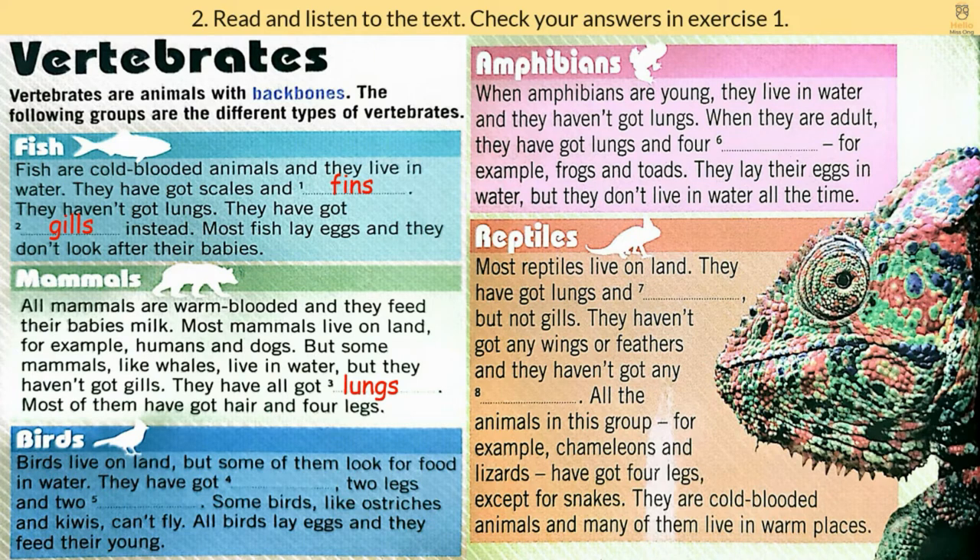Birds live on land, but some of them look for food in water. They have got feathers, two legs, and two wings. Some birds, like ostriches and kiwis, can't fly. All birds lay eggs, and they feed their young.